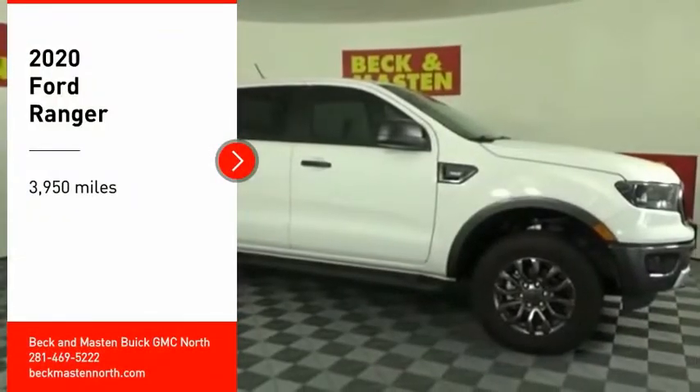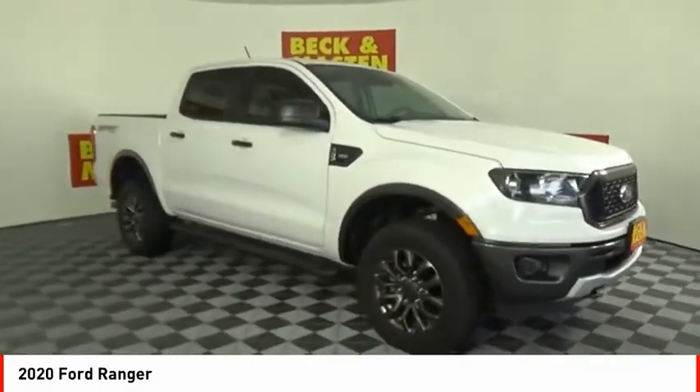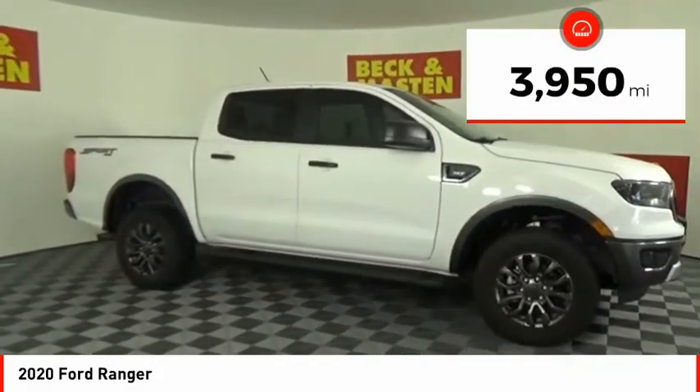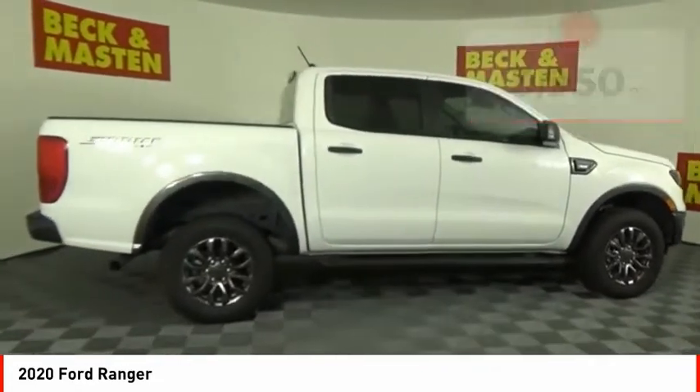Come test drive the 2020 Ranger. Tough inside and out, Ranger proves its mettle. This vehicle has less than 4,000 miles. Here are some of this vehicle's great options.